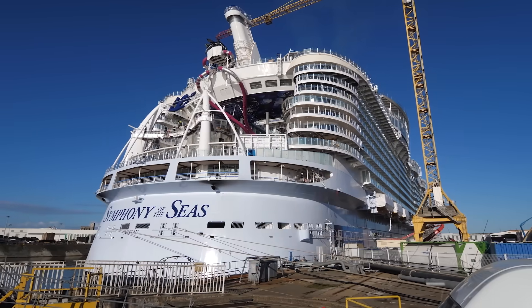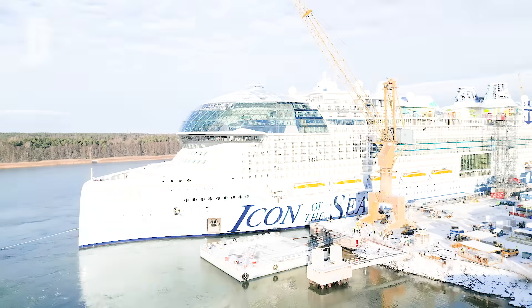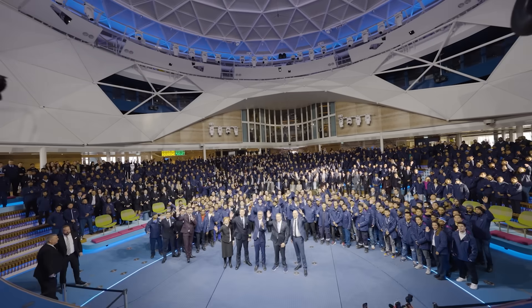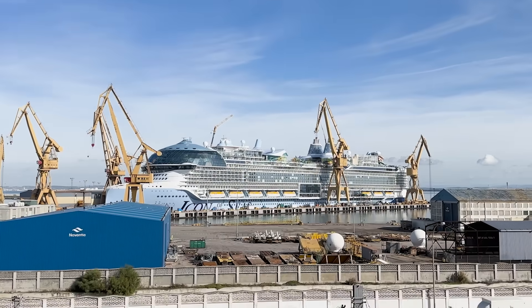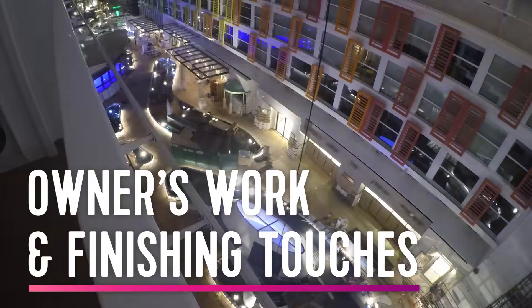Back at the shipyard, venues start to come to life as construction nears completion. Delivery is a big, special moment for us because we become the true owners of the vessel at that point — we get the keys and sign the check. It also represents the official handover to the Royal Caribbean Group. There's still work to do — changes we've wanted to iterate on over time — and we typically take that on pre-arrival as part of what we call owner's work.